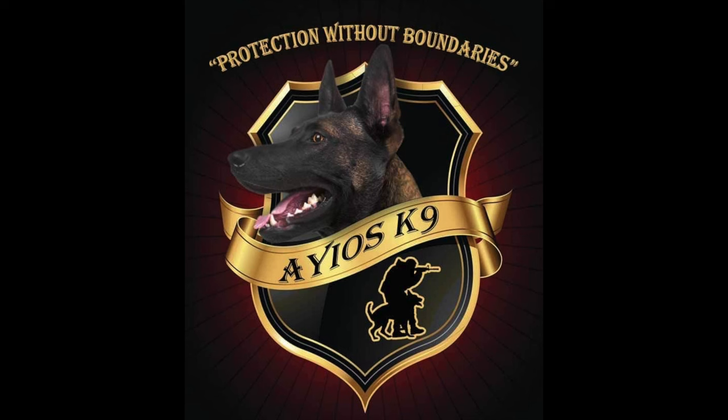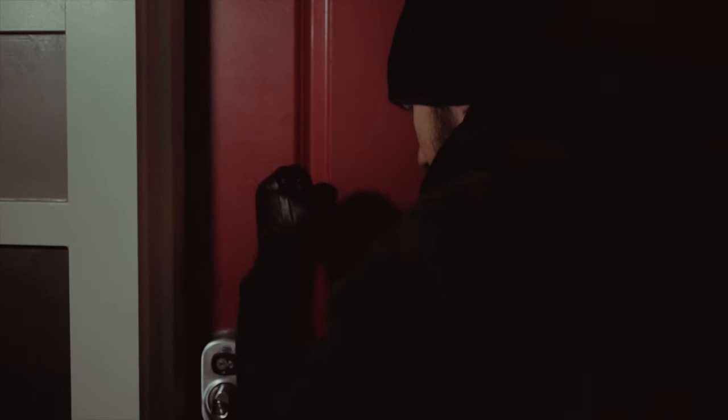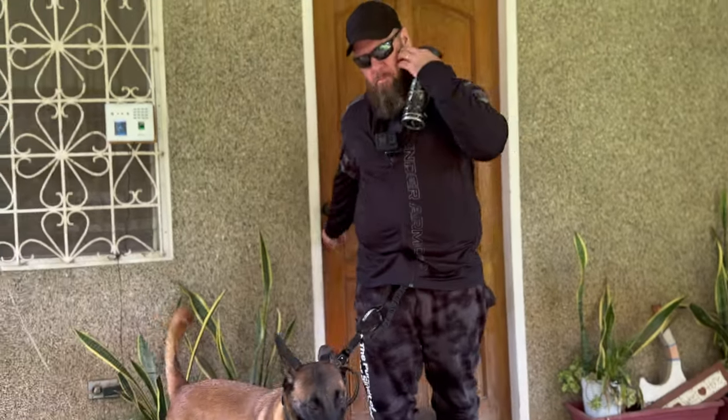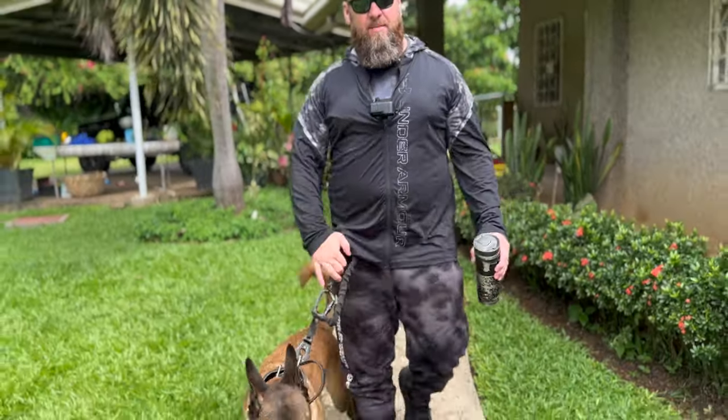At Hagios Canine, we specialize in training dogs for various critical roles, including personal, family, and property protection. Our training methods ensure that your dog is not only a fierce protector but also a tender companion. If you're considering investing in a personal protection canine, or if you have any questions about the process, don't hesitate to reach out to us.